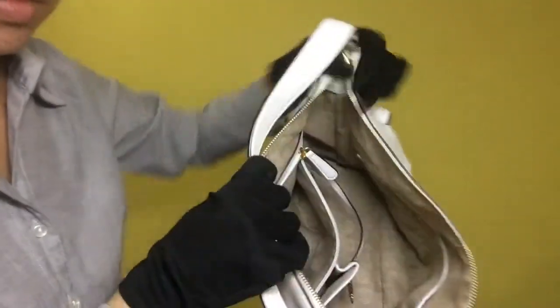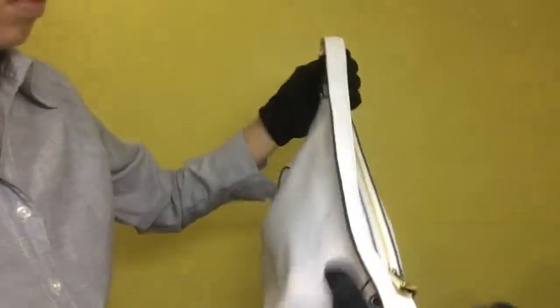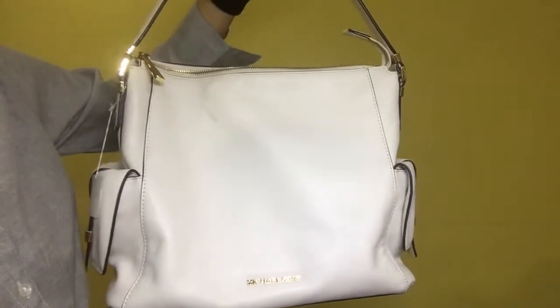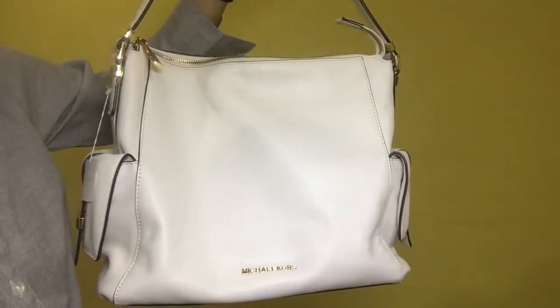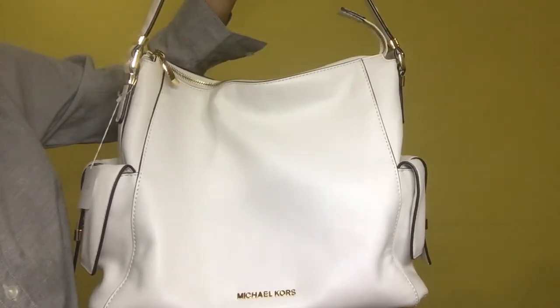For the overall condition of the bag, it is also very clean. Again, this is the Michael Kors Marley Large Shoulder Bag. The serial is AV-1502, model 30T5GYML3L, and the rank is A.